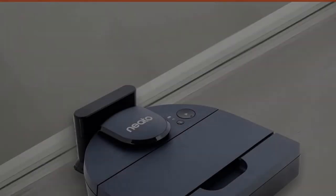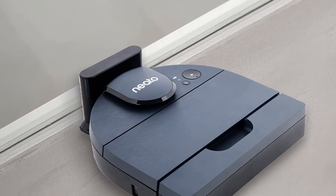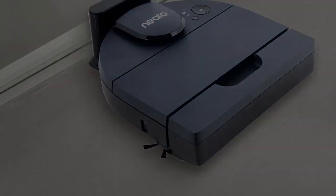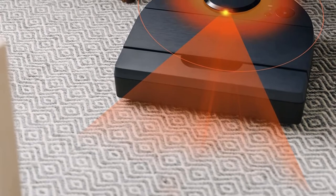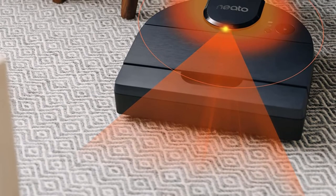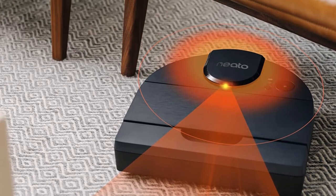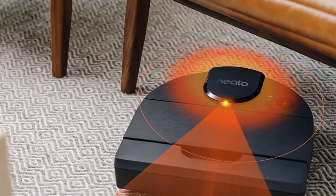This vacuum can recharge in under 100 minutes, which is very fast for a robot vacuum. However, it can run out of charge in as little as 40 minutes when used in its most powerful turbo suction mode, which can be necessary for cleaning denser carpeting, so it won't be your first choice when cleaning very large carpeted areas.